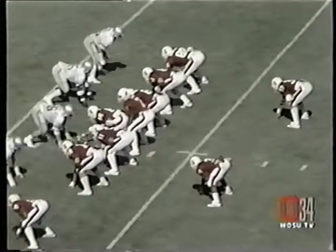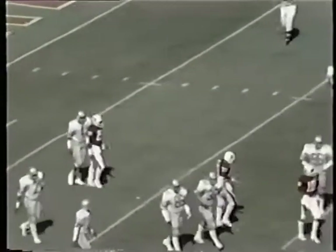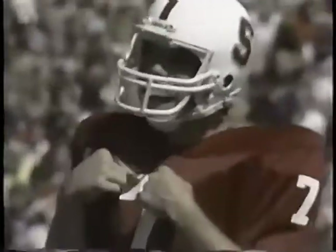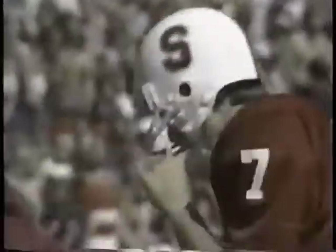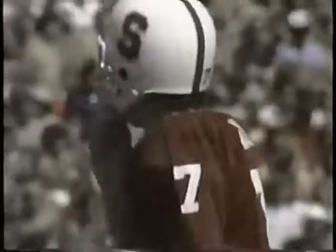Receiver split right. Elway looking — a wobbly pass, incomplete. No Stanford receiver was within three or four yards of the football. Pass may have been intended for Rob Moore down around the ten-yard line. Elway sent both of his backs out that time, putting a lot of pressure on the Buckeye linebackers.